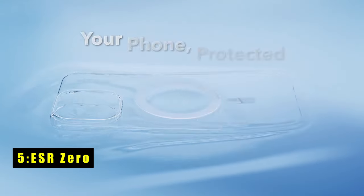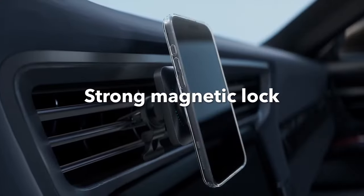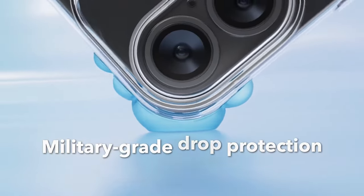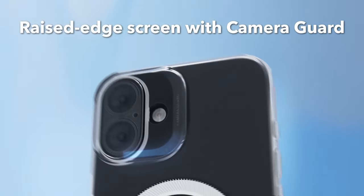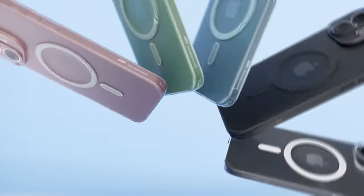At number 5 is the ESR0. The ESR0 case for iPhone 16 delivers exceptional protection without compromising on style or functionality. With its ultra-thin design, just 1.22mm thick, this case preserves the sleek, original look of your phone while offering robust defense.